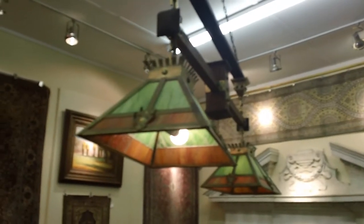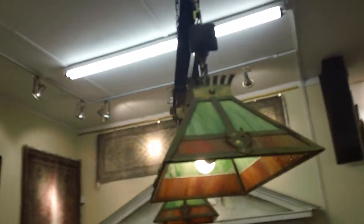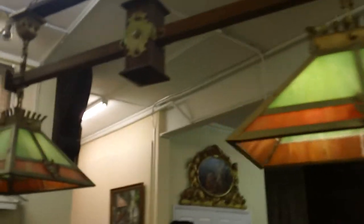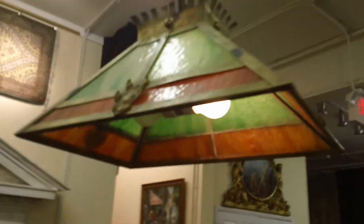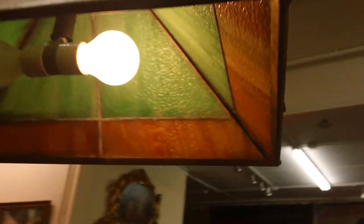This is an antique prairie or mission style billiard table lamp. It's in superb condition. If you look at it very carefully, you'll notice the original bronze or brass frames with the original glass.